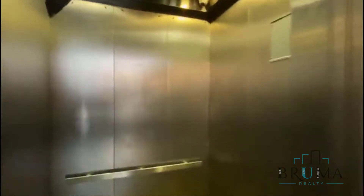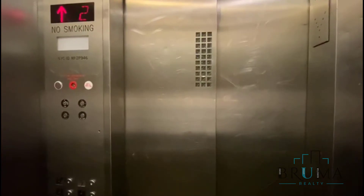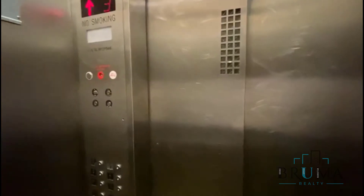Up to the fourth floor. We're going to go to the left — apartment 4J.